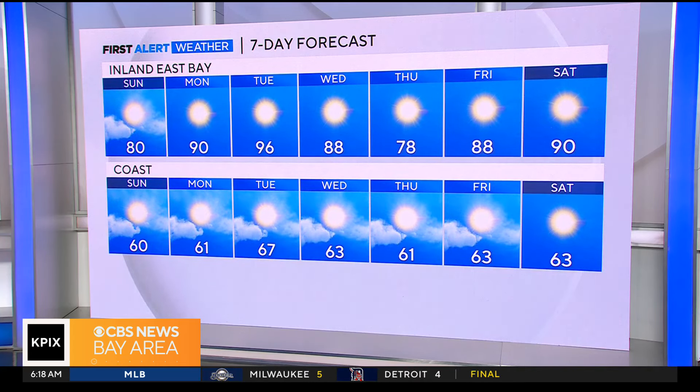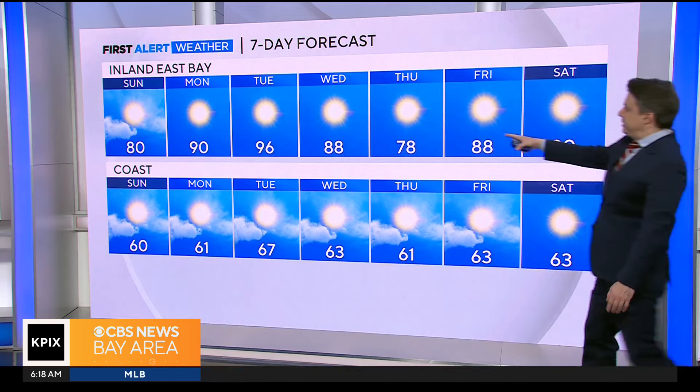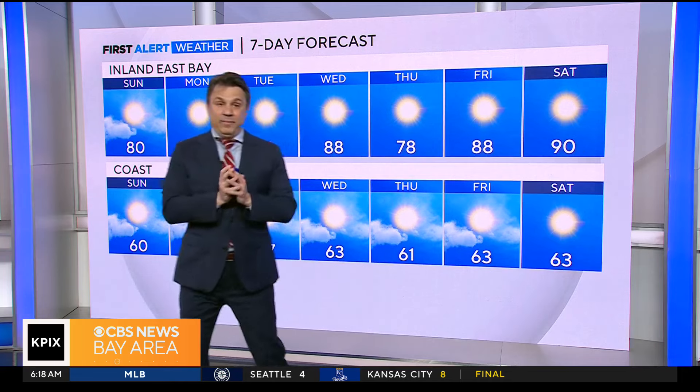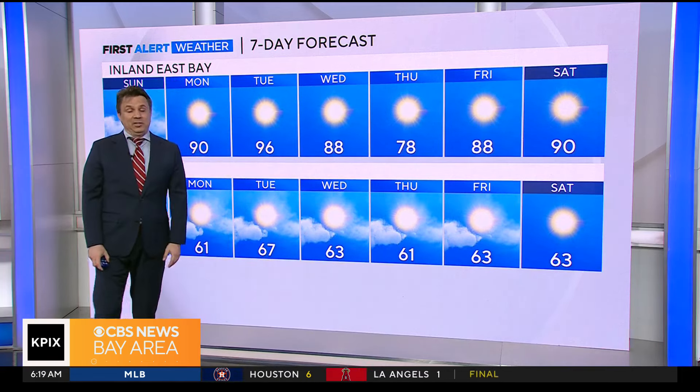The inland East Bay is a really good example of it: 96 on Tuesday dropping to 78 on Thursday. What we have there is a very short-lived drop, because we are going to start warming back up again by next weekend.